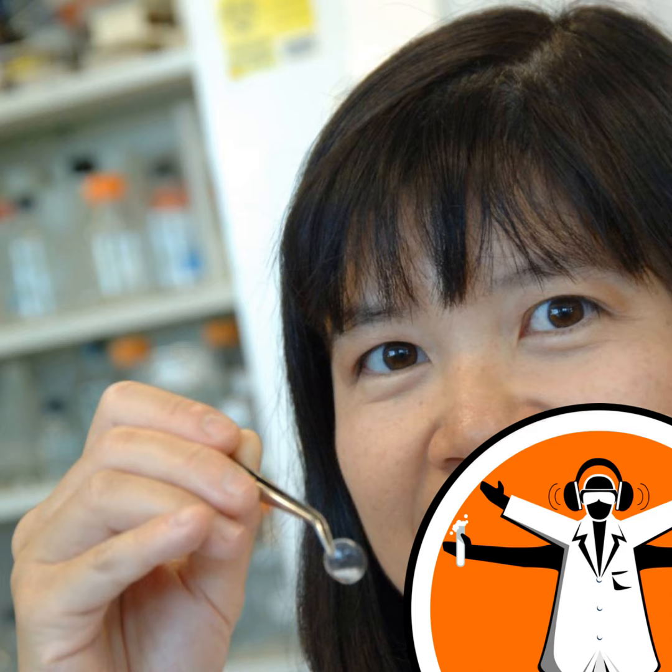Once these implants were put into a patient's eye, we noticed that the patient's own cells and nerves started growing in. So the end result is a cornea that looks and functions like a normal healthy cornea.